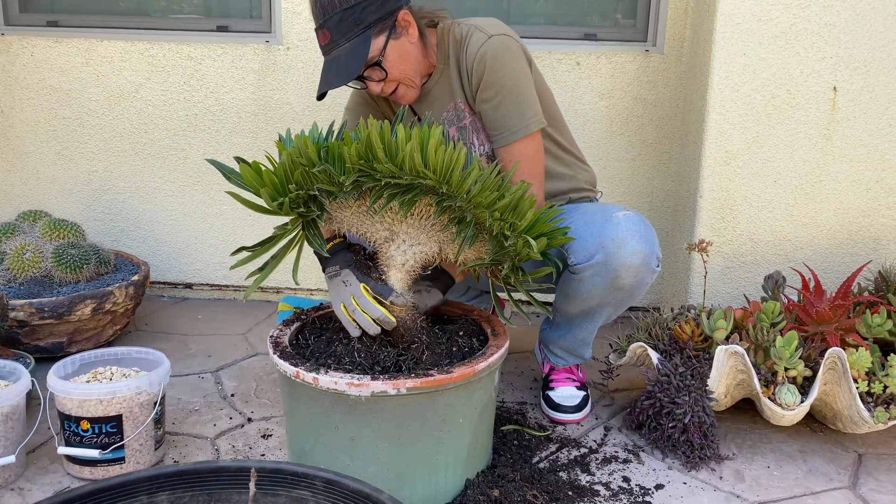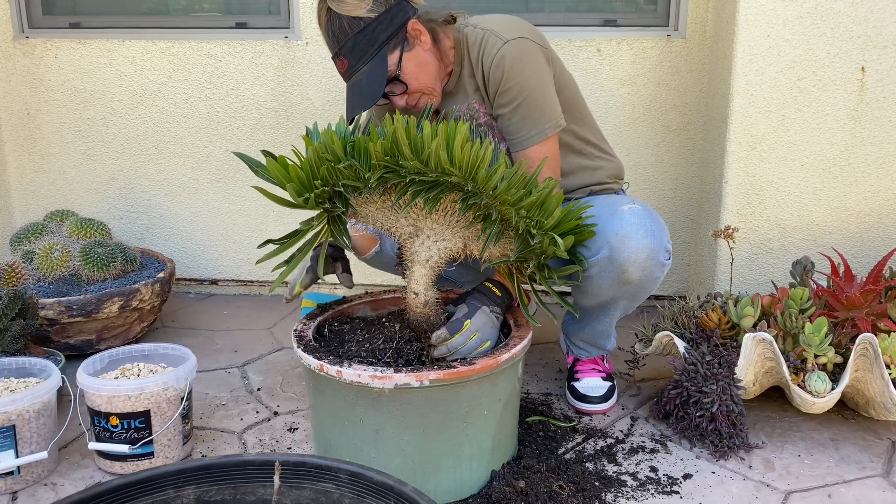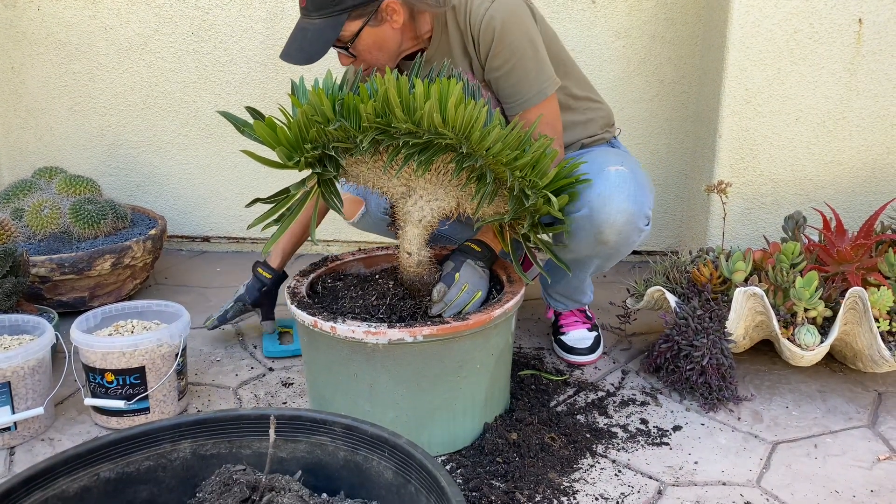I know I'm always telling you guys slightly right or left of center, but in this case I want it pretty much dead center.